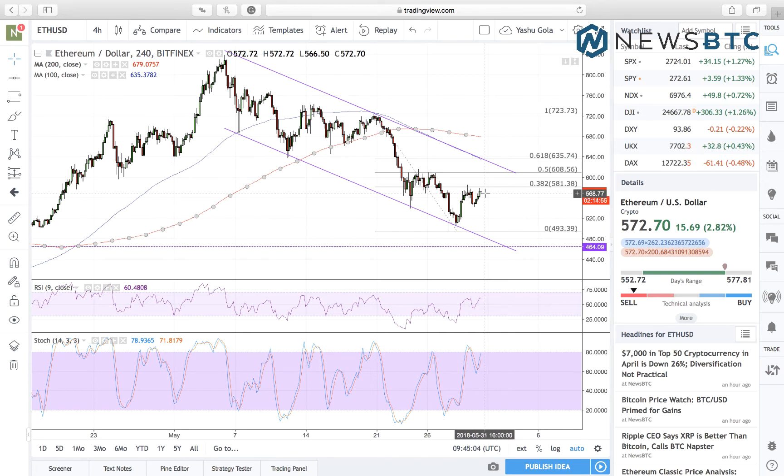Another scenario we mentioned is a breakout. In case of a breakout, the price will go above 581 and it will put us long towards the next upside target near 608, which is at the 50% Fibonacci level. A stop loss somewhere around 575-577 will make sense to protect our risk management.